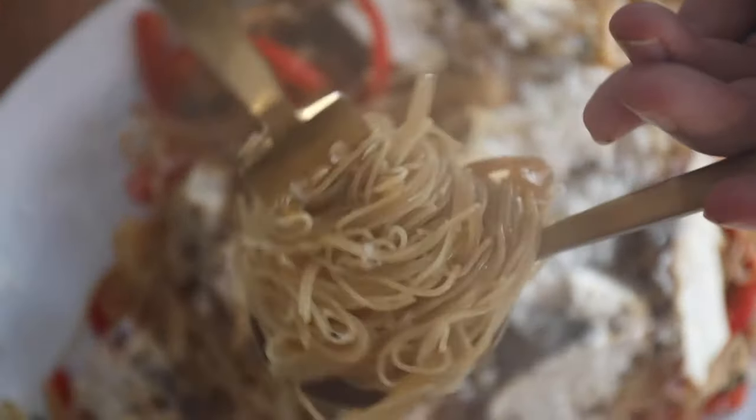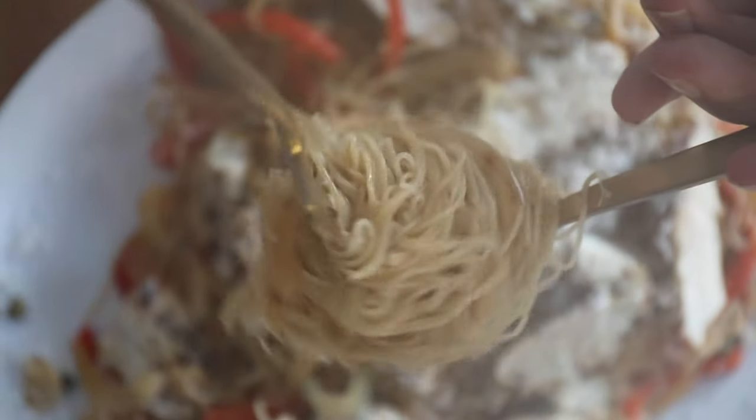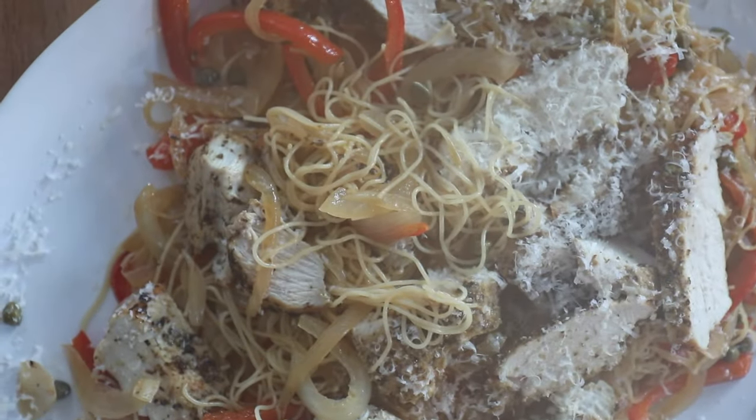Freezing Parmesan cheese is actually only recommended if it's already been ground. For me, I think it's fine to just put a block of Parmesan cheese in the fridge in a plastic bag and it'll stay fine for months.